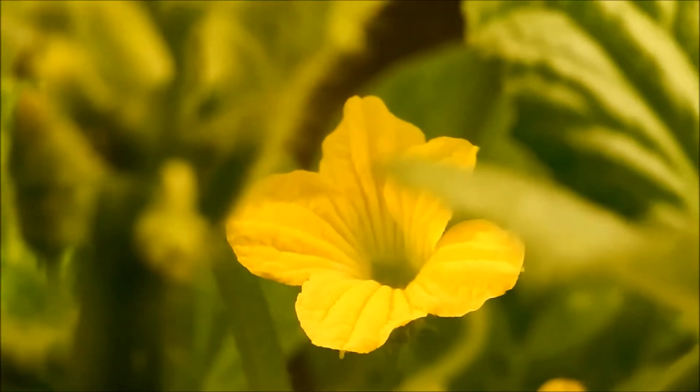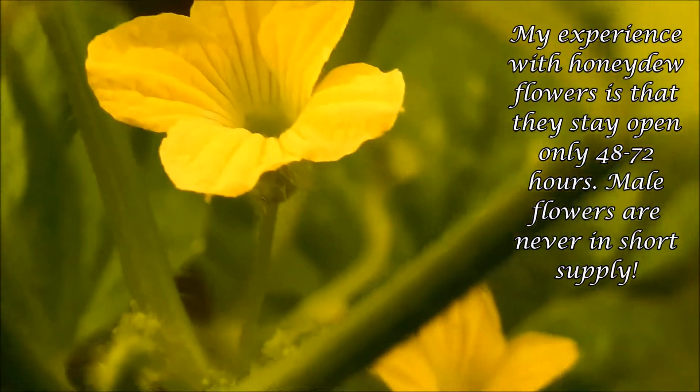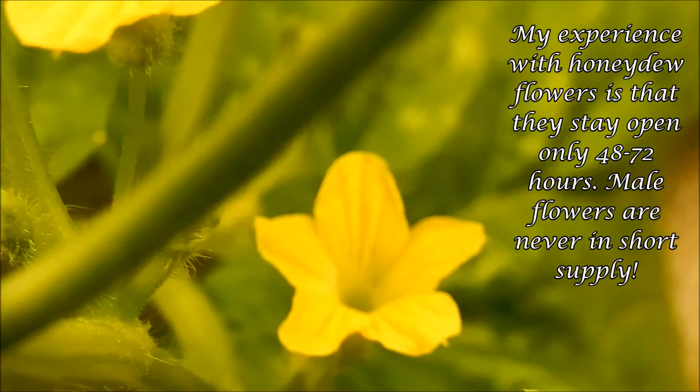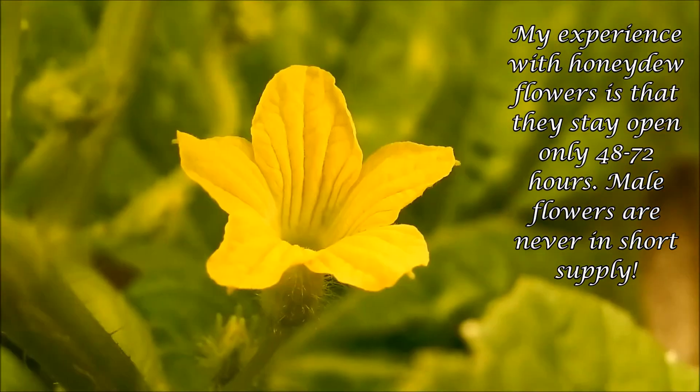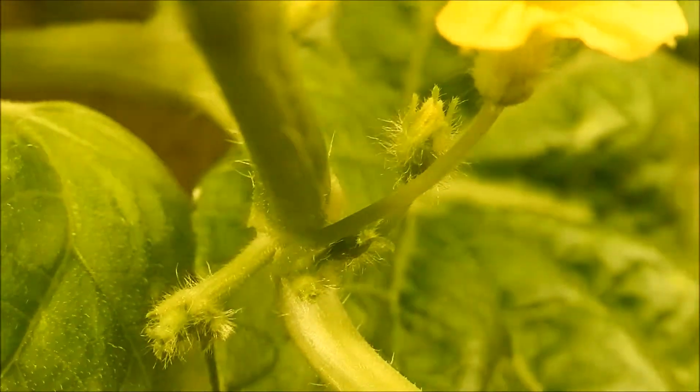This is a close-up of the first male flower. I think they stay open for 48 hours, maybe 36 at the most. Now with my experience with honeydew last year, this is the second flower. These are male flowers, so I don't need to do anything.